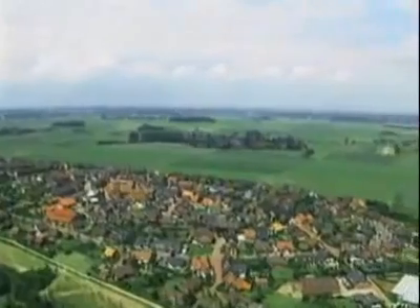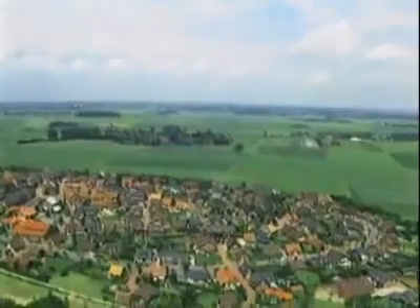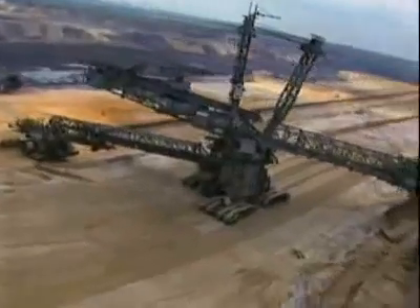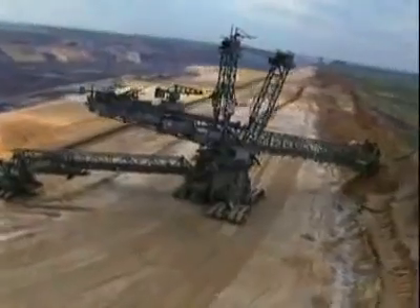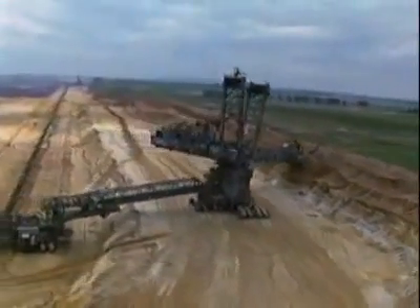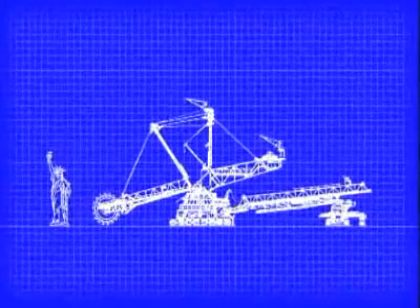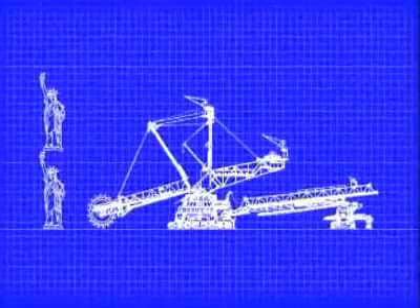Germany's Rhineland district is famous for its natural resources and the wars fought over them. Here, the immense bucket wheel excavator is supreme. These are the biggest movable machines on land. If you could put one next to the Statue of Liberty — and you probably couldn't — it would compare like this.